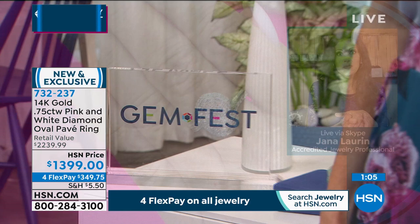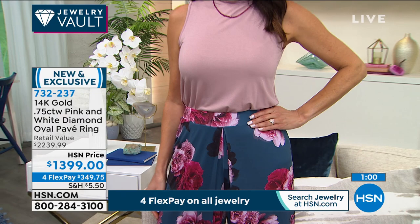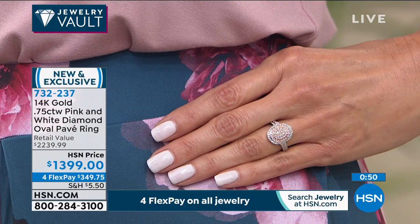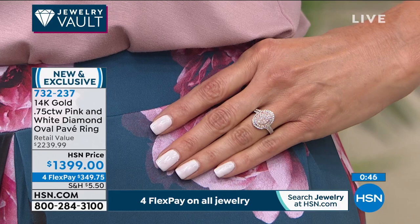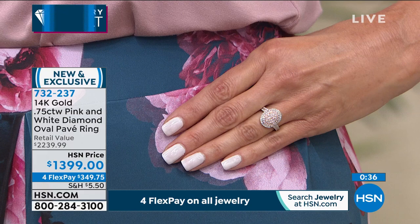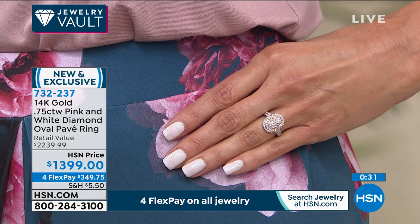Diamonds are the most brilliant, most fiery of all gemstones. We're looking at 65 points — over half a carat — of pink diamonds in this beautiful setting, with white accent diamonds making up that three-quarter carat total. These are all graded: IJ color, I1-I2-I3 clarity. We have sizes six through ten but are super limited, and this is the only pink diamond we currently have at this carat weight in 14-karat gold.